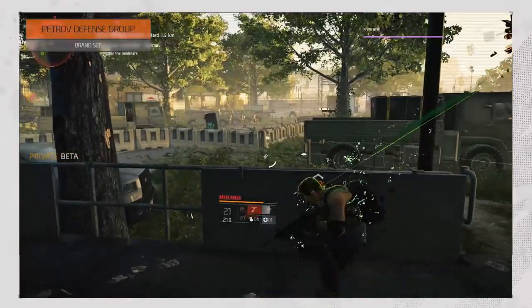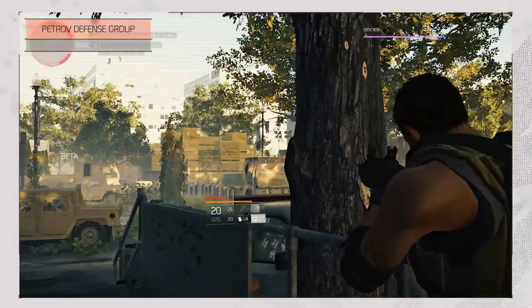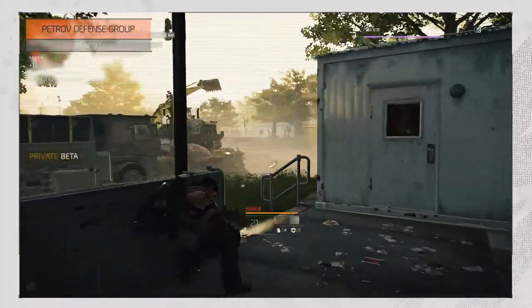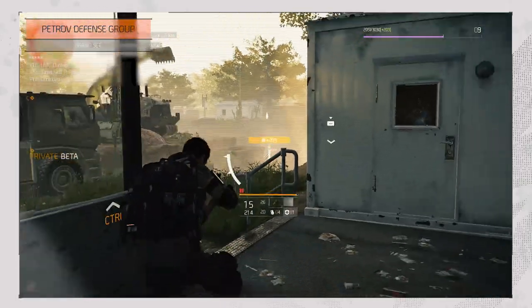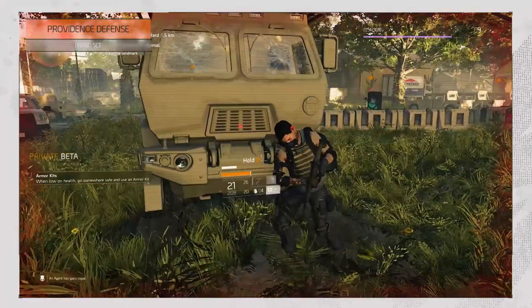Petrov Defense Group is for those in love with light machine guns, turrets, and hunkering down in position and laying down fire, as it increases your light machine gun damage by 10%, turret skill power by 15%, and your cooldown reduction by 10%.